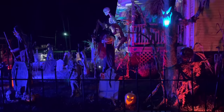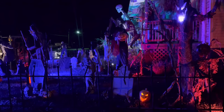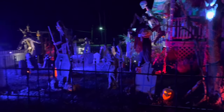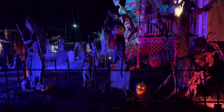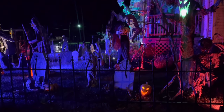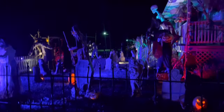Yard haunt update — today I started off by doing a little behind-the-scenes yard haunt tour showing you guys everything, then I came back out, added a few more things, and here we are. So we'll walk around, check everything out, and show you what we did.